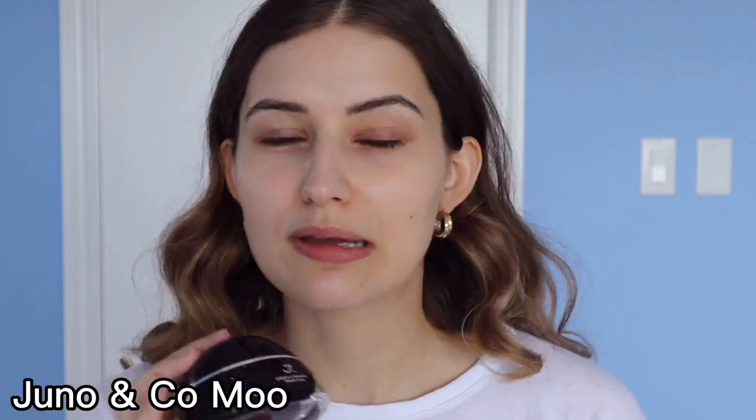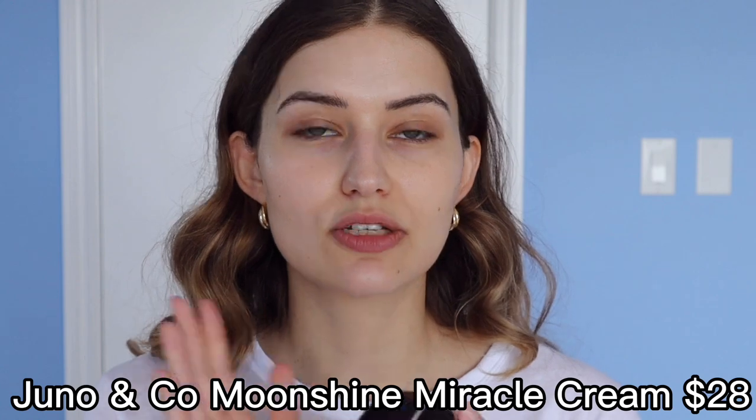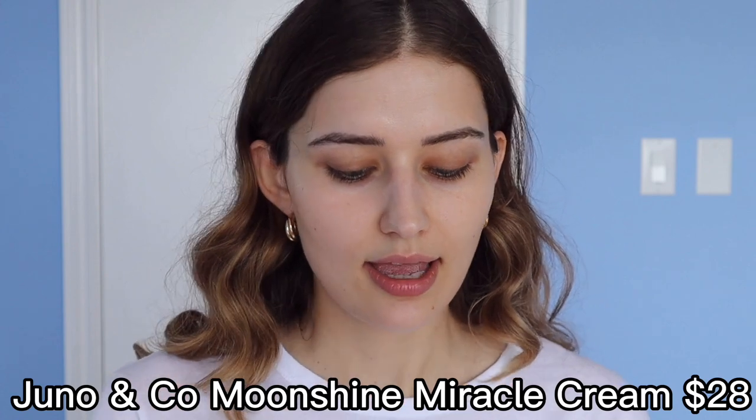I've also recently been testing this lovely miracle cream slash primer. It's by Juno & Co., called their Moonshine Cream. This is full of avocado oil and hyaluronic acid — two things that are incredible for the skin. So I'm going to start by prepping my skin with this. Look at this texture, you guys — it's so rich. I'm going to pop this on my skin as I chat to you.